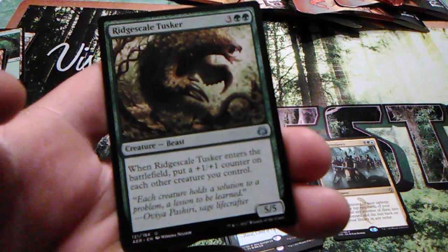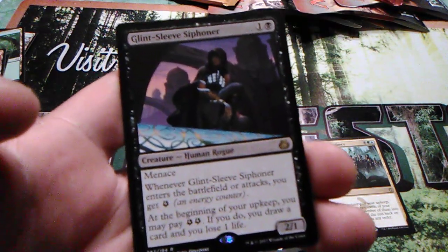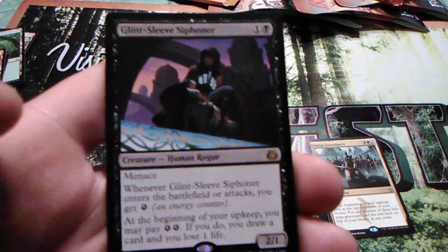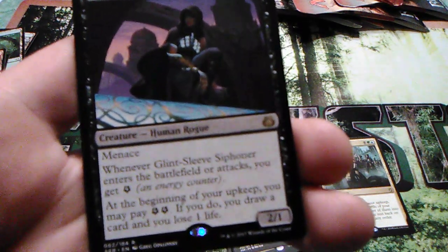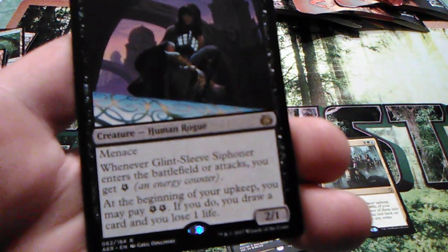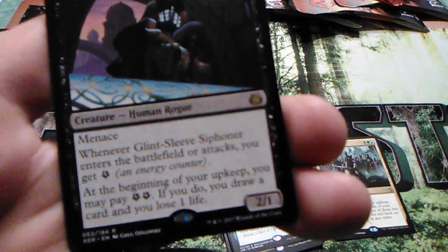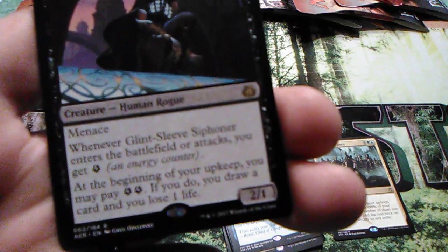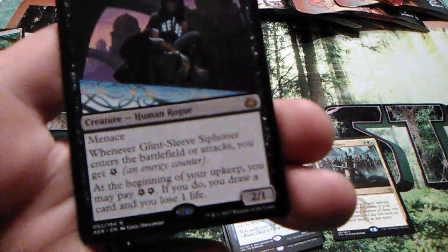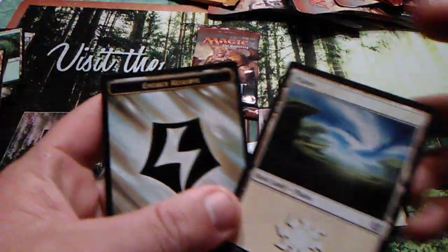Rig-Scale Tusker — that's a nice one. Glint-Sleeve Siphoner, one and one black: has Menace, whenever Glint-Sleeve Siphoner enters the battlefield or attacks you get one energy counter, and at the beginning of your upkeep you may pay two energy — if you do, draw a card and lose one life. Not bad. Plains and an energy card.